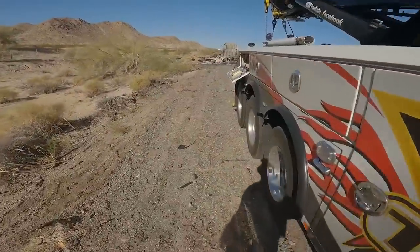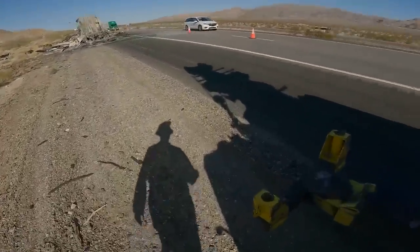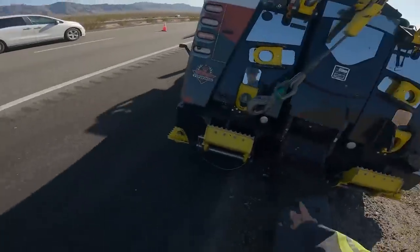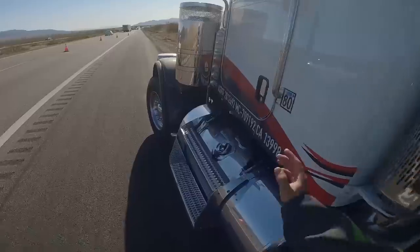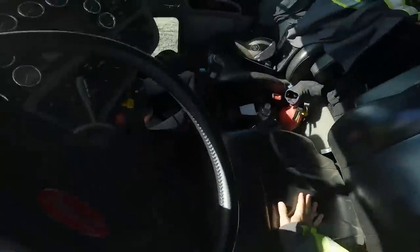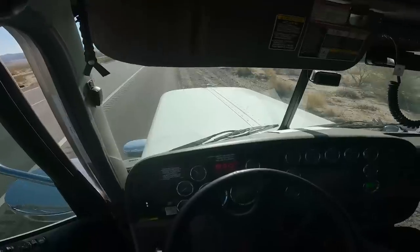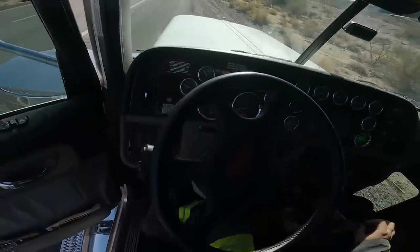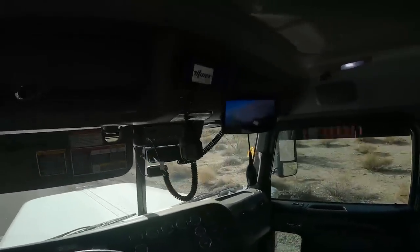I'm going to get a chain hooked up to the front axle and use the drag winch here to pull it. Let's go ahead and start the truck up — I was trying to save some fuel. I forgot to fill the truck up. Not dangerous, but I don't know how long we're going to be out here. We're between a quarter and a half tank. We're like 40 miles from home.